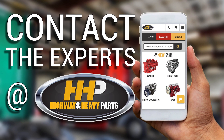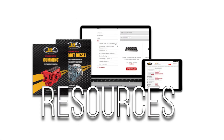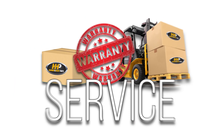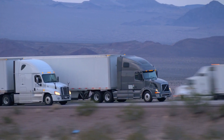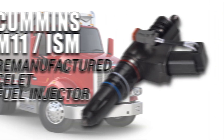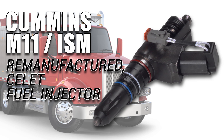Contact the experts at Highway & Heavy Parts where we provide education, online resources, technical knowledge, and service, getting you back on the road. Experience the difference Highway & Heavy Parts can do for you and your diesel engine, like this remanufactured Cummins M11 ISM Select Fuel Injector.